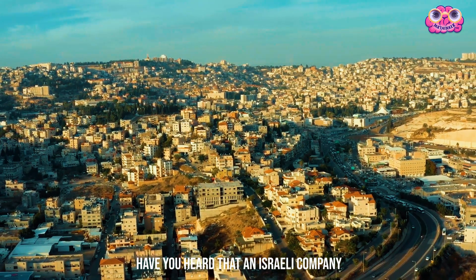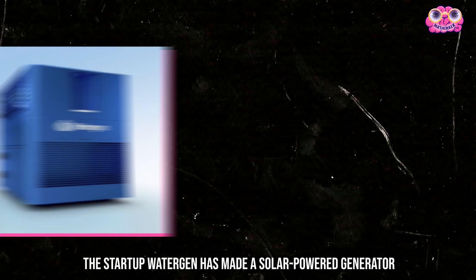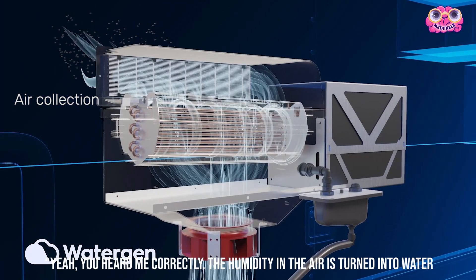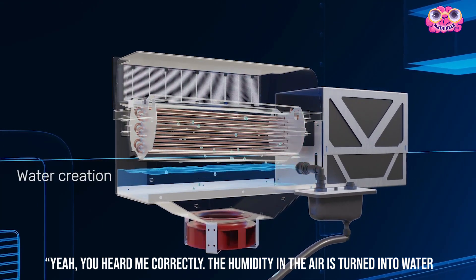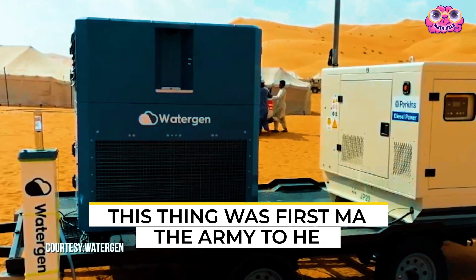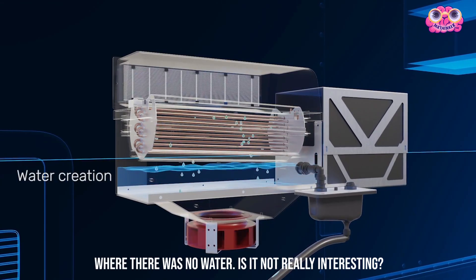Have you heard that an Israeli company has devised a way to get water out of the air? The startup WaterGen has made a solar-powered generator — you heard correctly. The humidity in the air is turned into water, and yes, that water can be used for drinking. This thing was first made for the army to help soldiers stationed in places where there was no water.